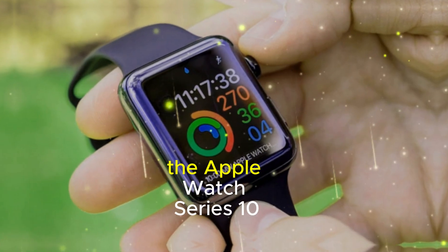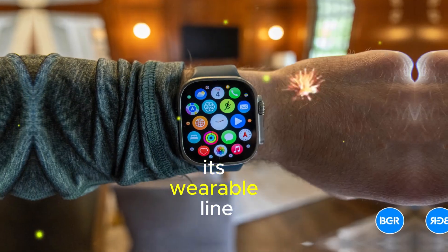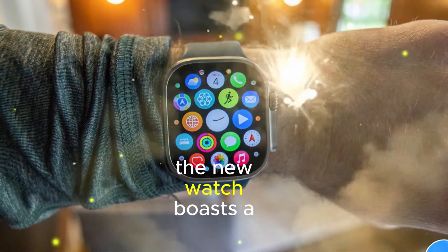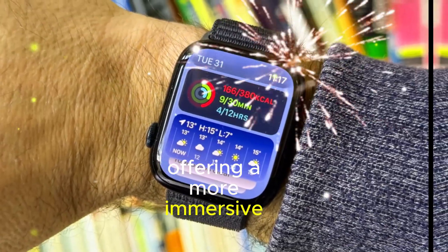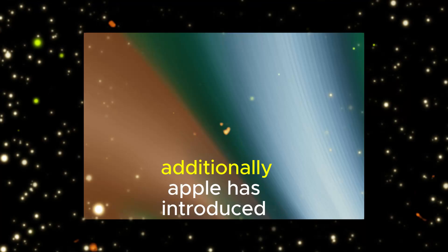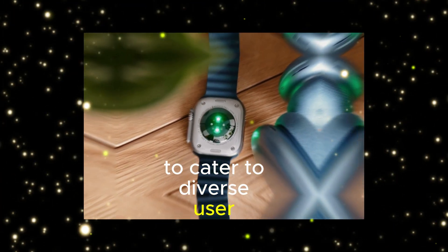Apple has recently unveiled the Apple Watch Series 10, marking a substantial upgrade to its wearable line. The new watch boasts a larger display with noticeably slimmer bezels, offering a more immersive viewing experience. Additionally, Apple has introduced two new size options to cater to diverse user preferences.